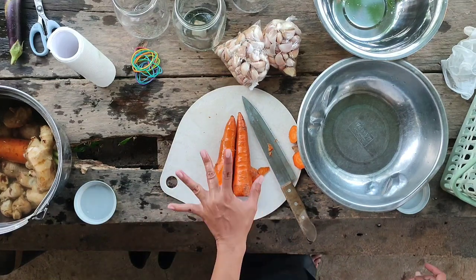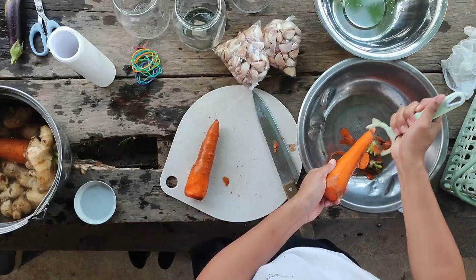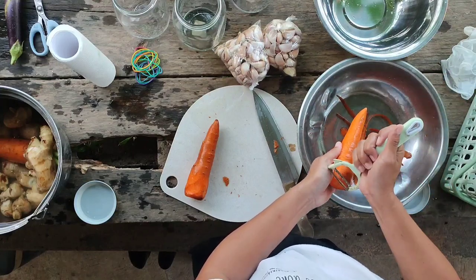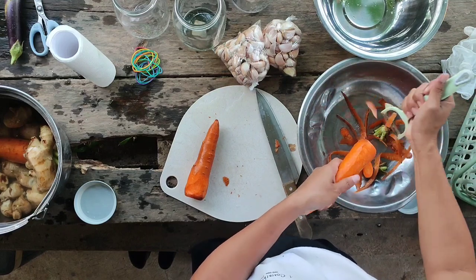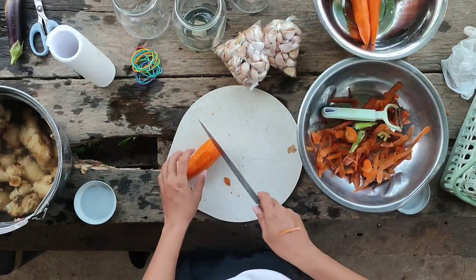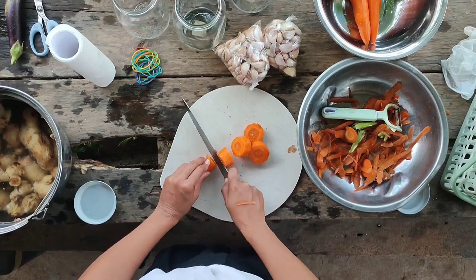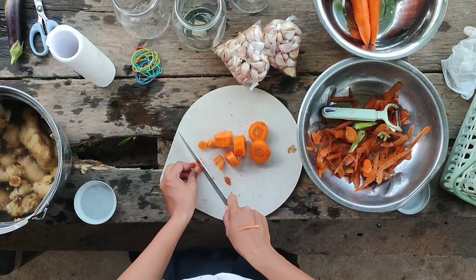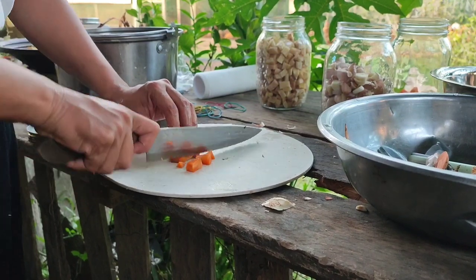We chose carrots since it is an excellent source of vitamin A, vitamin C, calcium, and iron. Fermentation multiplies the nutrients in every plant or vegetable, so we really love this process because it makes every plant and animal that we grow in our farm healthier. Cutting the materials into small pieces actually helps the microorganisms to do their job faster and easier.